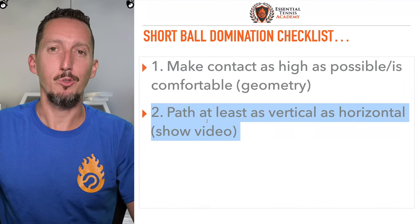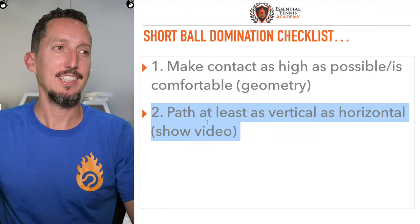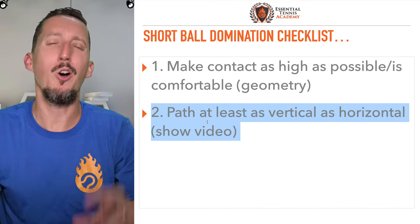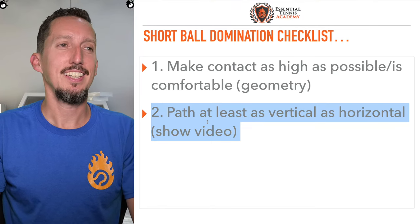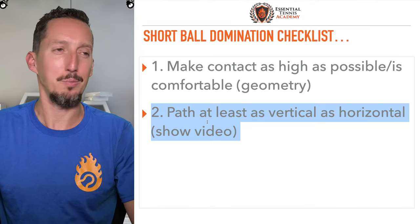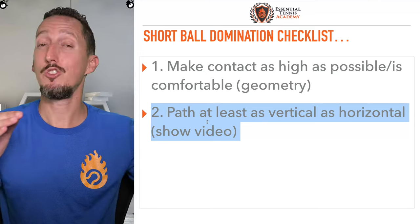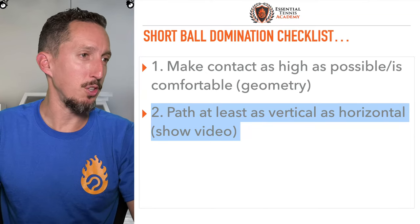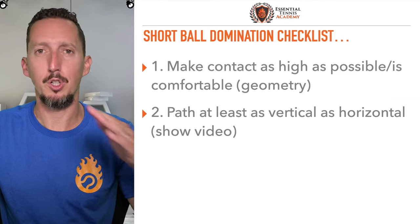So many of us regular players have a way flatter path than we think. We've been told swing low to high a kajillion times — it's like, oh yeah, of course I swing low to high. This was very much the case with my crappy backhand that I've been working on — what felt like low to high to me was in reality super level. So more than likely, Eric, you have to work on swinging a little bit more vertical. Hopefully these examples of Del Potro, Nadal, and Federer really make sense visually. And thirdly: make very confident swings to very safe targets.